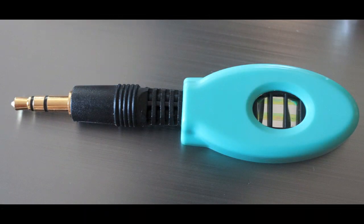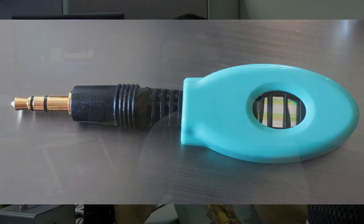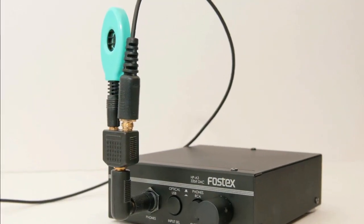If you browse HeadFi regularly, you may have noticed the ad banner for the Take-T BPP and wondered what it is. It's a super tweeter for headphone listening. The idea behind it is that Mr. Take believes we are sensitive to ultrasonic frequencies through the skin on our faces. That's where the frequency response of the BPP starts — at the upper limit of human hearing, or 20 kilohertz — and then goes up to 150 kilohertz.